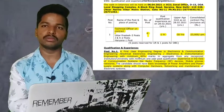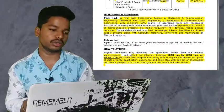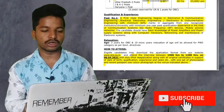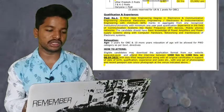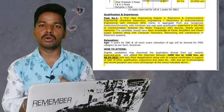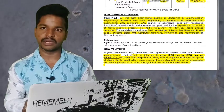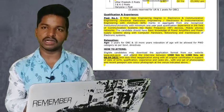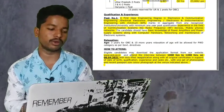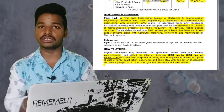The required qualification is a first class BE or BTech in Electronics and Communication Engineering, Electrical Electronics Engineering, or Electronics and Instrumentation Engineering with a minimum of 60% marks. Candidates should have post-qualification experience on chassis, radio frequency devices, mobile phones and networks, basic knowledge of power amplifiers and power supply systems, along with computer hardware, networking, and maintenance of electronic systems.